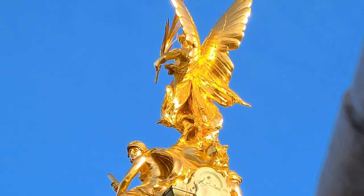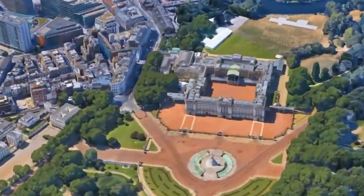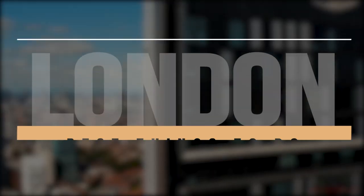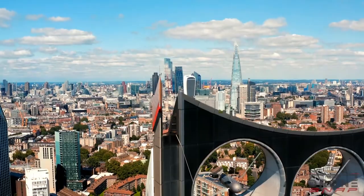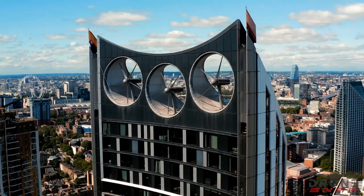Whether you're a first-time visitor or a seasoned traveler, London's range of activities and experiences can be overwhelming. In this guide, we'll explore the best things to do in London, providing you with an insider's view of the top attractions and hidden gems to ensure that you make the most out of your time in this incredible city.